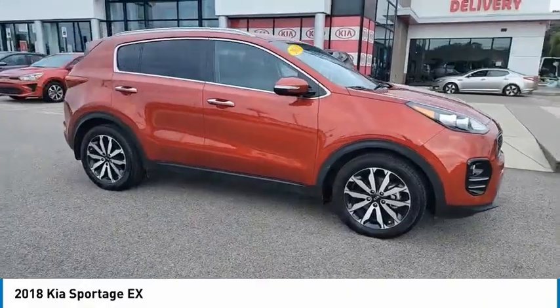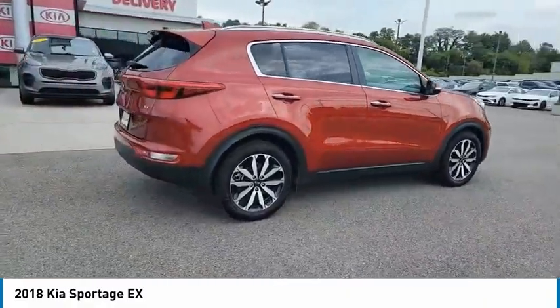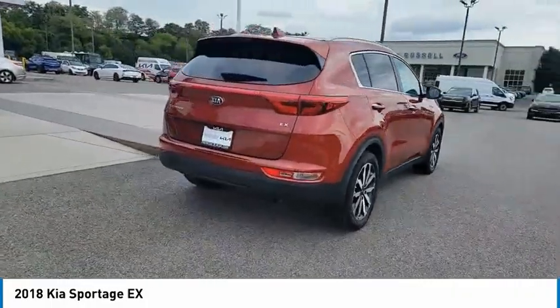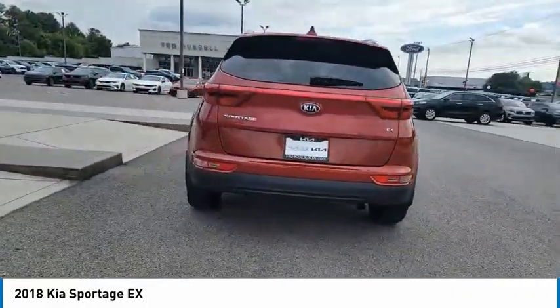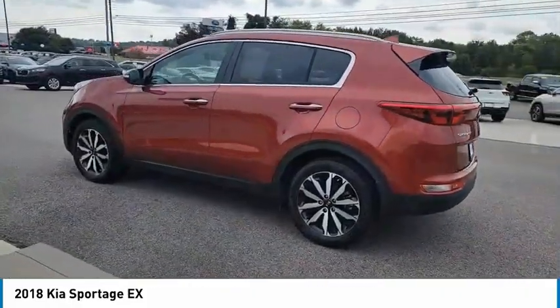Take a ride in the 2018 Sportage. With its sleek and stylish exterior and its roomy, feature-laden interior, the Sportage both looks good and performs well on the road. Here are some of this vehicle's great options.